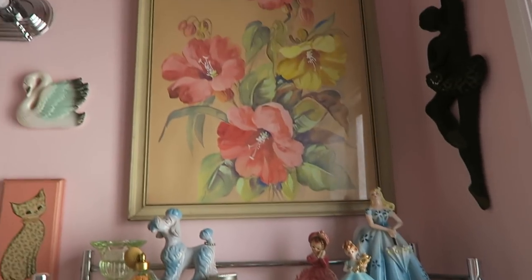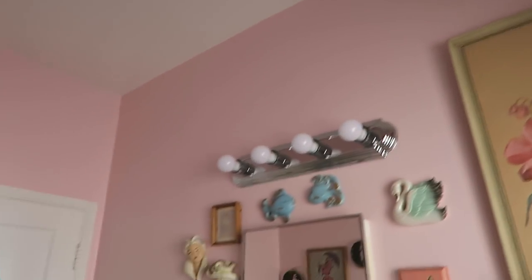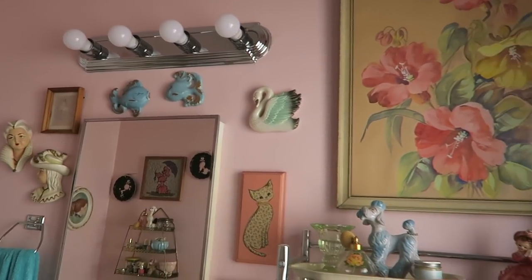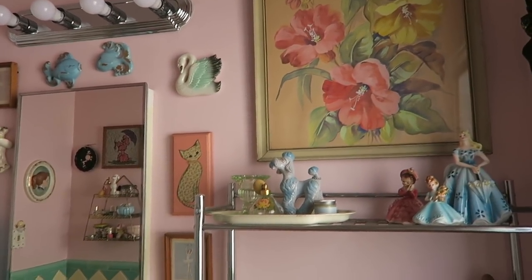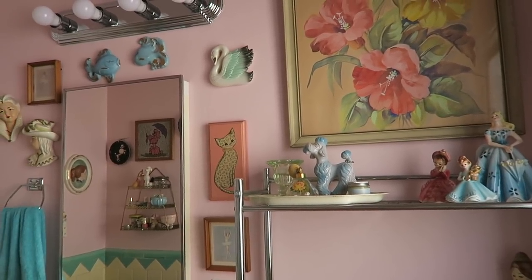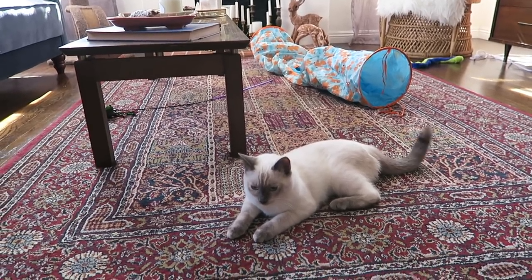I'm going to have a lot of fun filling up these walls because there's still so much space and so much I can do. I kind of like that — everything looks good but there's still a lot I can add and still have fun while I'm out shopping and looking for things.